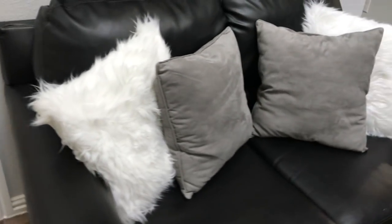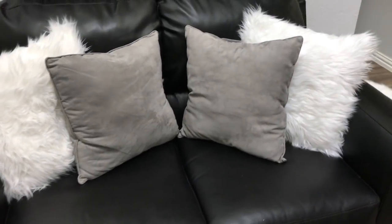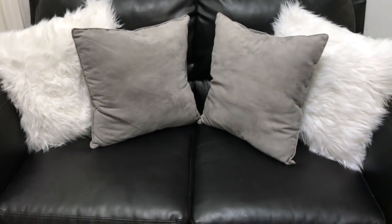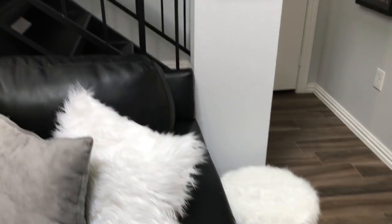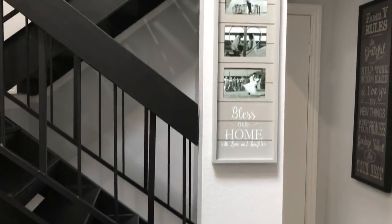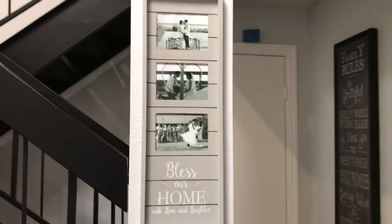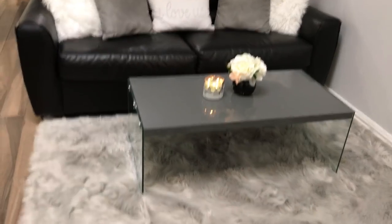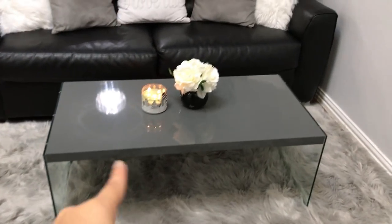We have these old couches — these are actually from when my husband lived alone in his apartment, probably like 10 years ago. I just have these floor pillows and another little stool in the corner by the stairs. And these are just more pictures from our wedding.